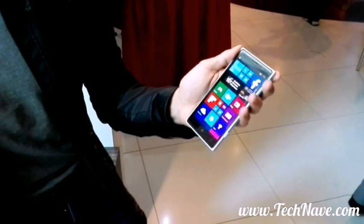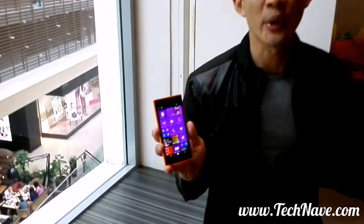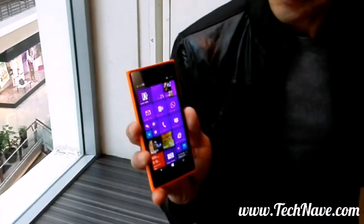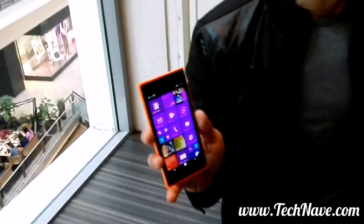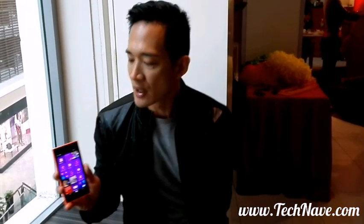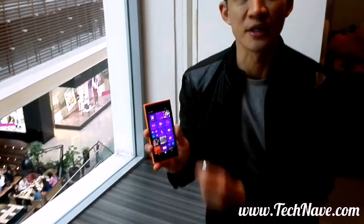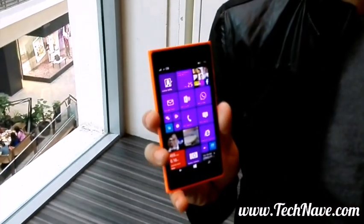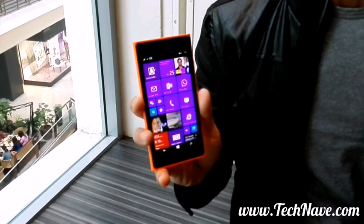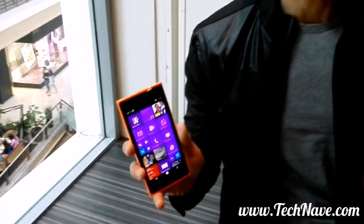Today we are also launching a second device, the Lumia 735, which is also an LTE device. It has very similar features to the Lumia 830, except that one of the things we have enhanced is the front-facing camera. This device has a 5-megapixel wide-angle front-facing camera which is going to help you take not just selfies but great group shots as well.